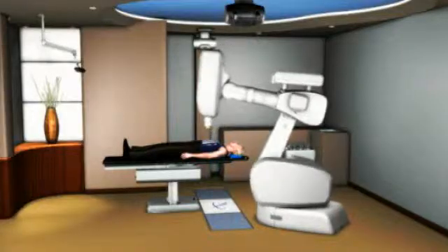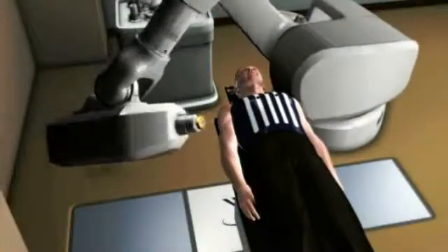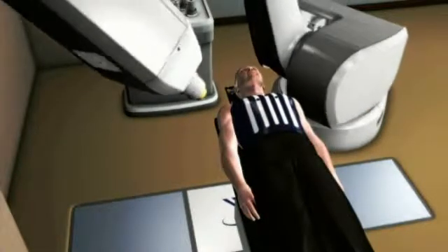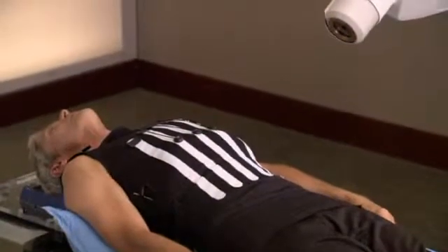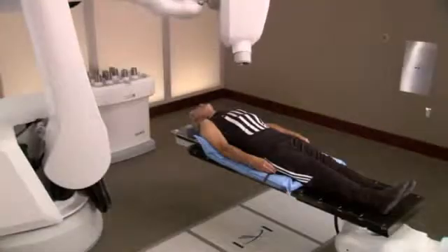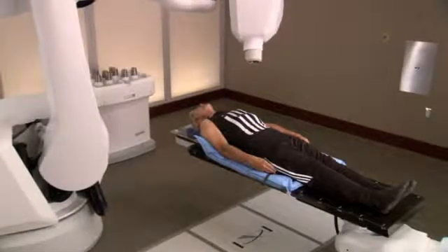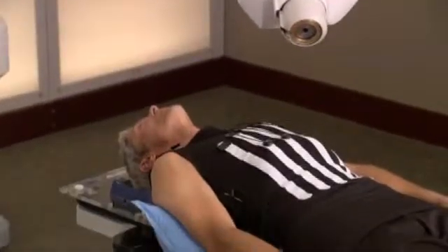The CyberKnife system's computer-controlled robot will slowly move around your body to various locations from which it will deliver radiation to your tumor. At each position, the robot will stop. Then special software will determine precisely where the radiation should be delivered by correlating your breathing motion with your tumor. You can expect each treatment session to last 30 to 90 minutes, depending on your specific tumor. Nothing will be required of you during the treatment, except to relax and lie as still as possible.